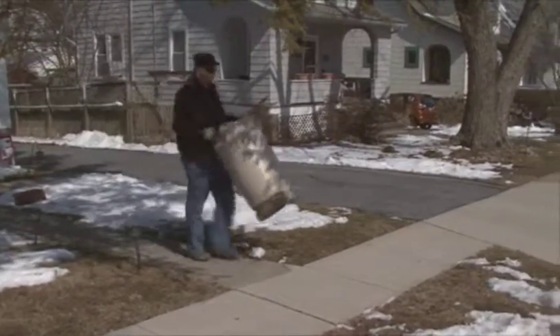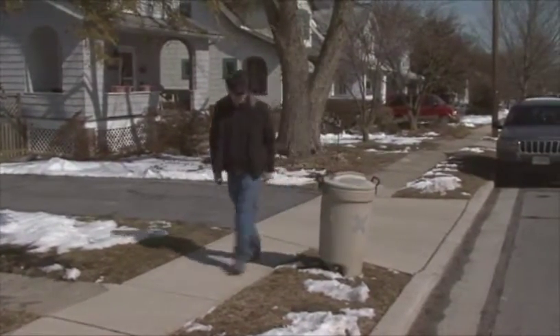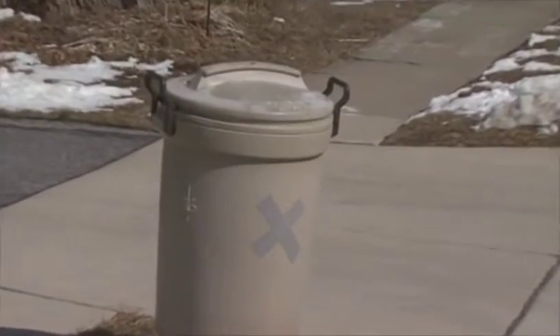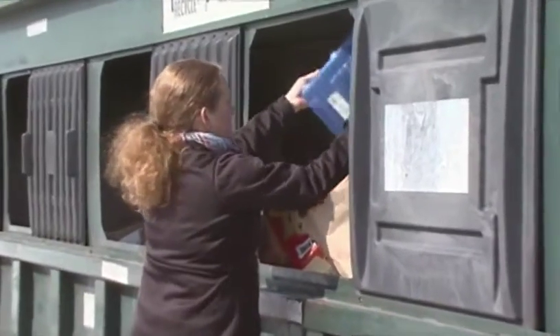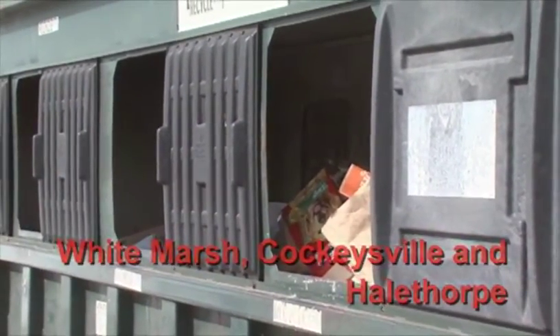Each week Baltimore County residents put their recyclables out for collection. These residents set out a mixture of paper, plastic, metal, and glass items in Baltimore County's Single Stream Recycling Program. Residents may also take their recyclables to one of Baltimore County's three drop-off centers, located in White Marsh, Cockeysville, and Haleford.